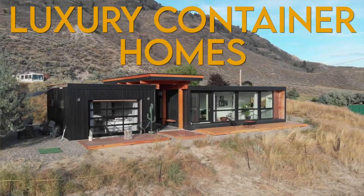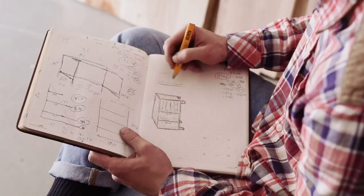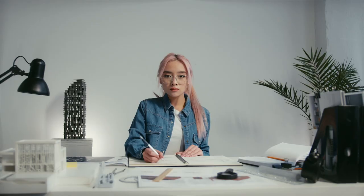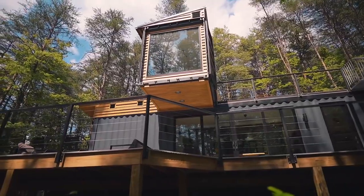Top 5 Luxury Container Homes. Shipping container homes are exactly what they sound like — homes made from steel shipping containers. Although this might seem like a concept with little room to improve, architects and designers have put all of their creativity and ingenuity on the table to bring you the most innovative and luxurious shipping container homes. Here's our top 5.